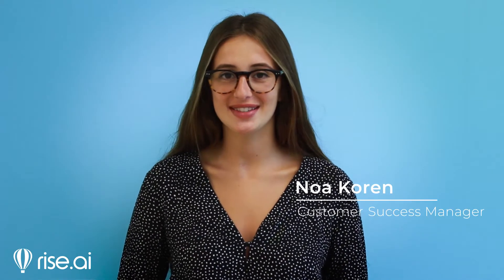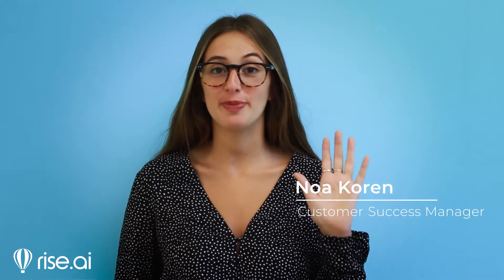Hi there, it's Noah from RISE. Today we'll speak about the five major benefits of using store credit on your Shopify store. What is store credit? What does it look like? And how does it benefit both merchants and customers? These are all important questions you might ask yourself. We'll answer all these and more, so stick around.